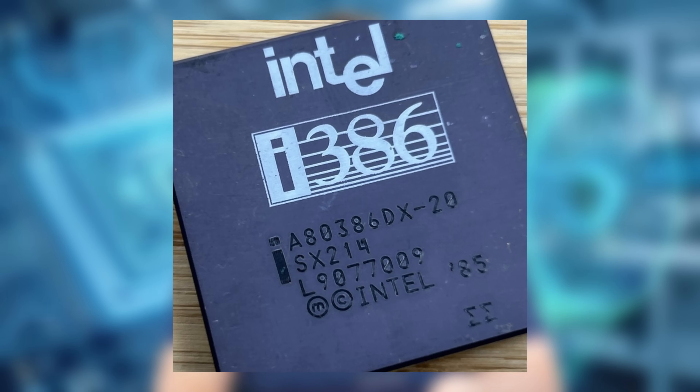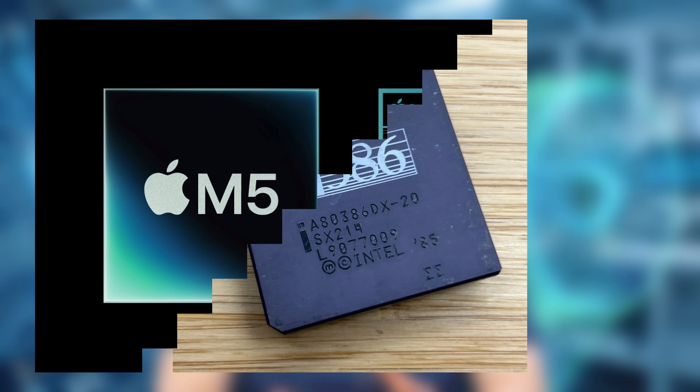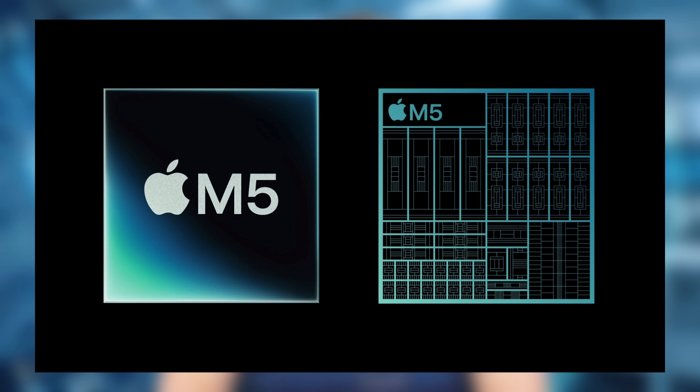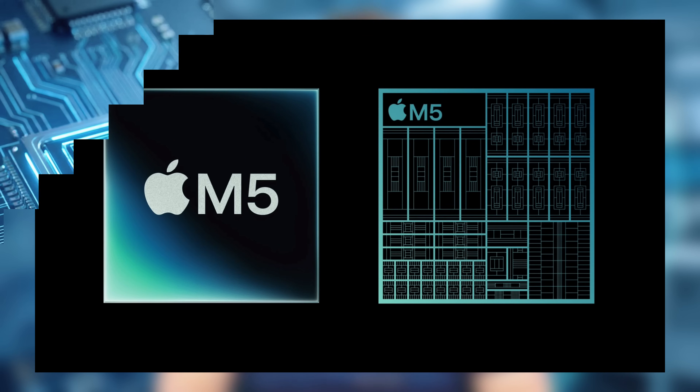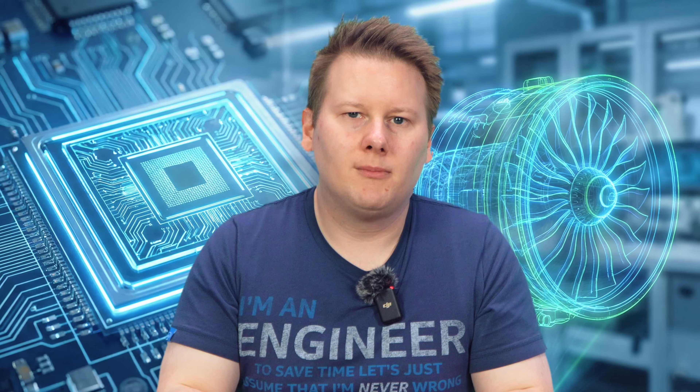For 60 years, the industry's progress has been measured by the number we give to that process node. Literally speaking, from one-micron planar transistors in the 1980s, where one micron actually meant something, to the name 3 nanometers today — that doesn't actually mean much, but has acted as a shorthand for advancement. Realistically, there's only so much room at the bottom, and the geometry race is reaching a critical juncture.